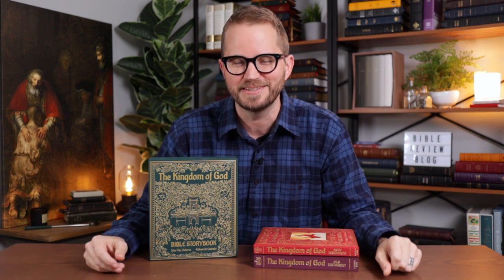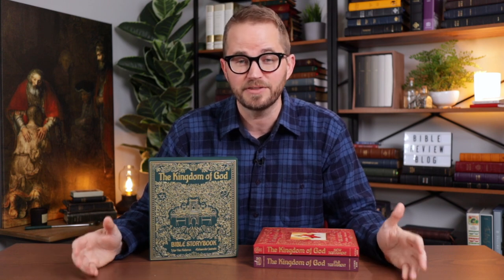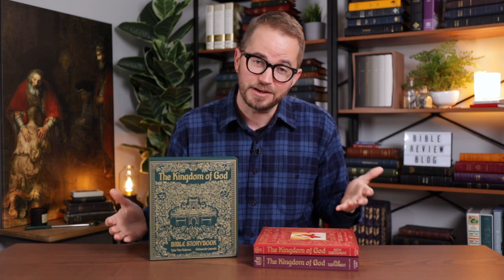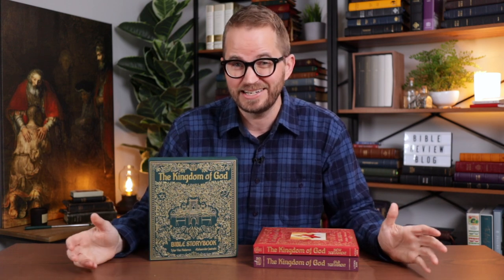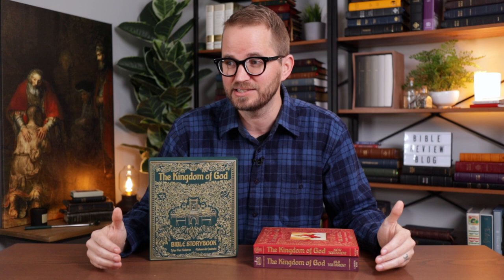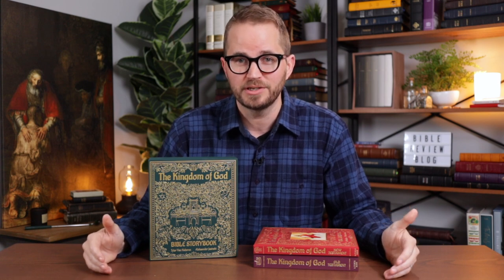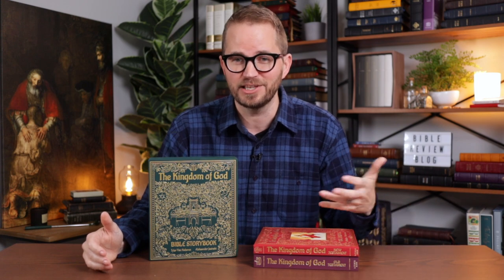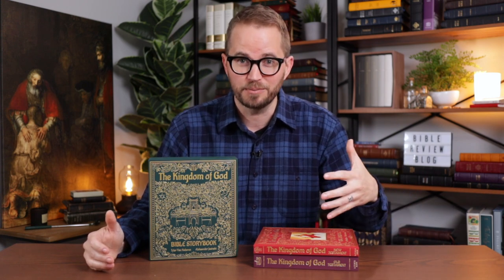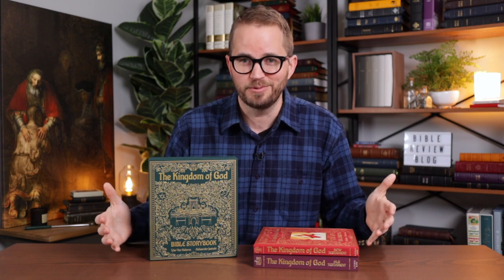I got a message a few weeks ago from a viewer named Andrew in Australia. We actually have a ton of folks watching from Australia, so hello to all of my Aussie friends out there. Andrew said, 'Hey Tim, I think you need to check out the Kingdom of God Storybook Bible from a company called Lithos Kids.' I had never heard of it, but he told me it's his kids' new favorite way to engage with the Bible, that it's beautifully illustrated, that the stories are fantastic, and that he just loves spending time with his kids with the Bible through the Kingdom of God Bible Storybook.